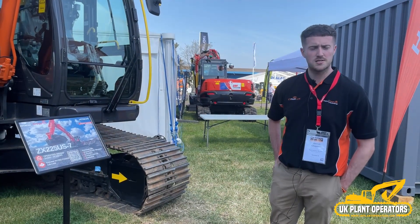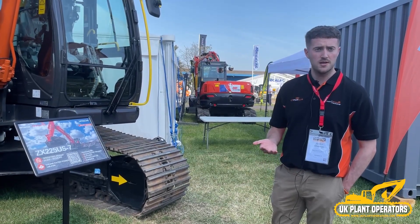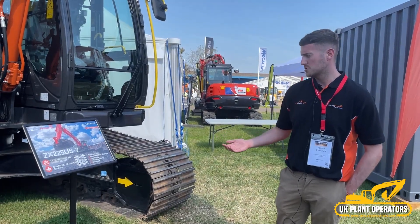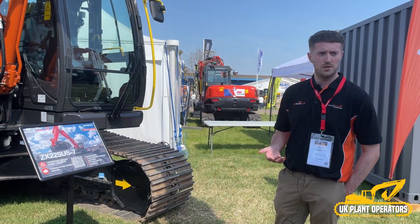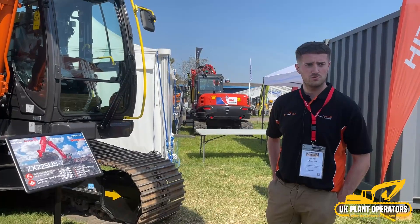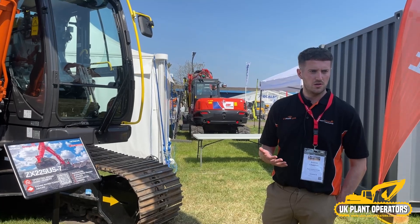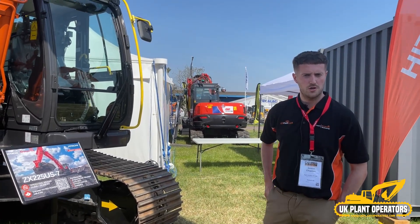One of the upsides of Hitachi connected technology is that our special application engineers are all trained by the supplier. So when you order a Hitachi machine, you can buy additional options such as the Engicon, the Leica, and the X-Watch, with full confidence that you will be delivered the machine and additional training through our engineers as part of your package — giving you that full hands-on experience.